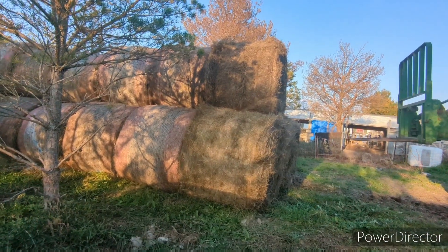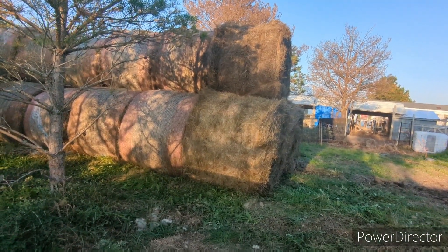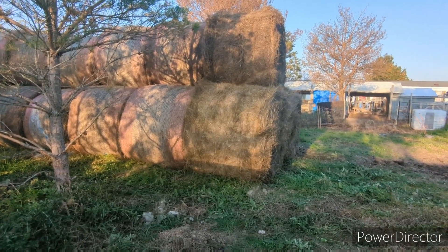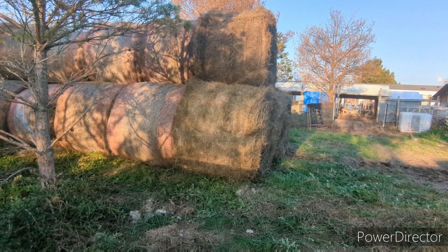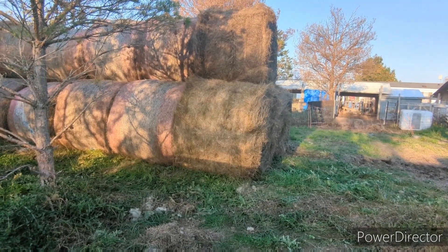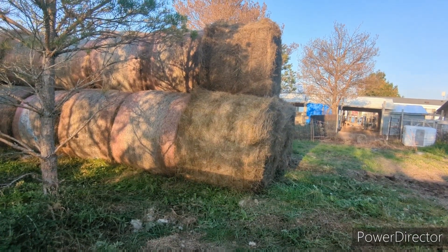Last year we went through around two bales a week — just under two bales a week. Obviously we have our three heifers held back this year, so we're definitely going to go through two bales plus. And it will just depend on when we have to start feeding bales.